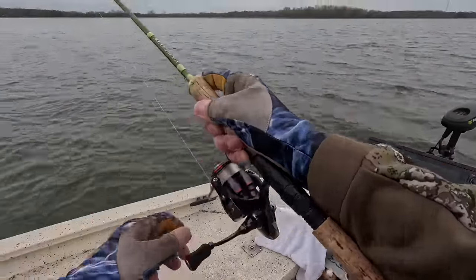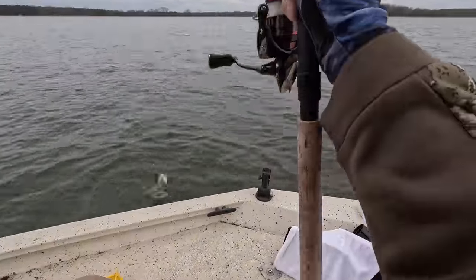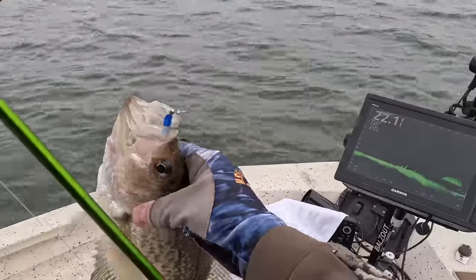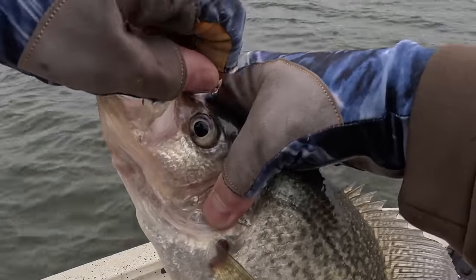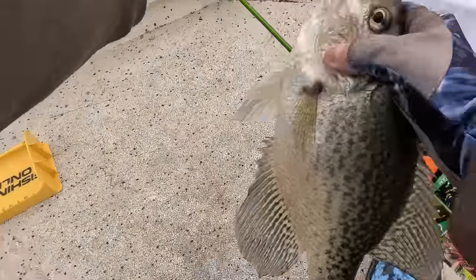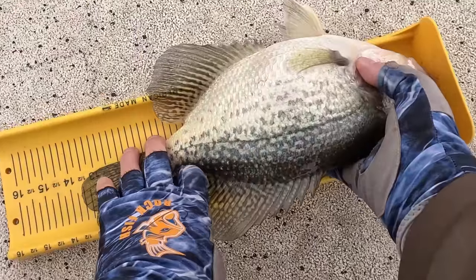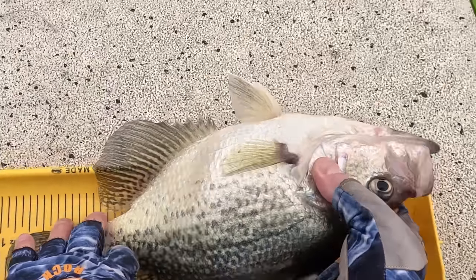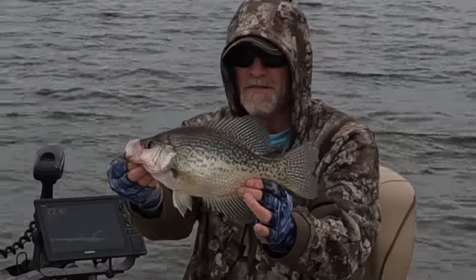Good thing about the wind is they love to eat. Get in the boat, man. That's a healthy fish right here. 13 and a half. Nice black crappie. 13 and a half. Yes.